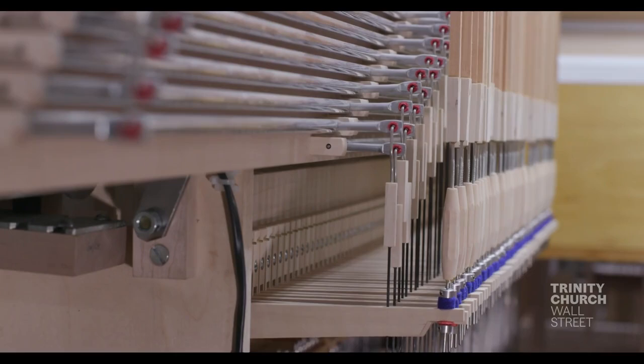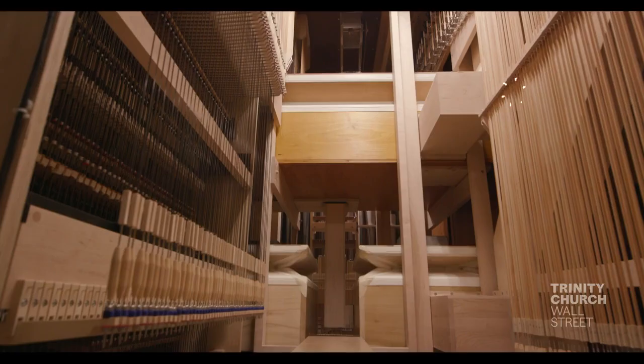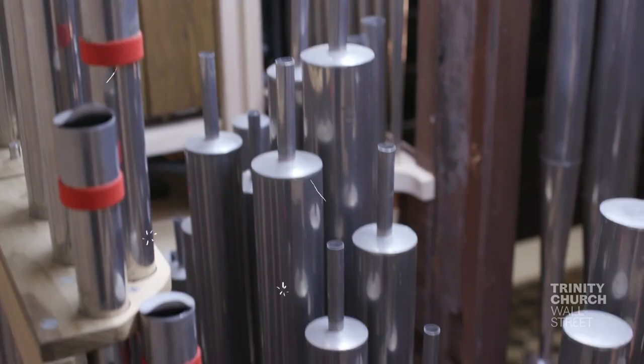When I play a key, it triggers a series of mechanical actions that open a valve under a pipe. Air, generated by an electric motor, enters that pipe, producing a tone that is constant in pitch and volume until the key is released.